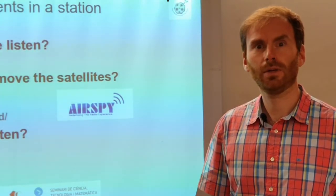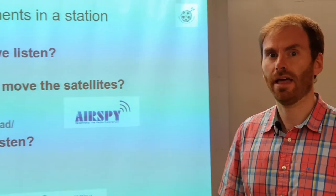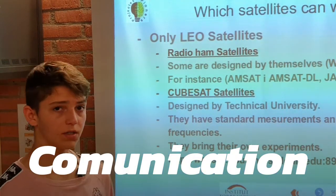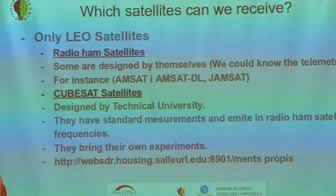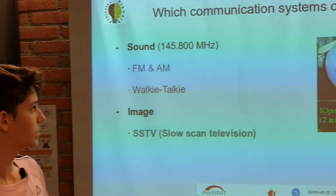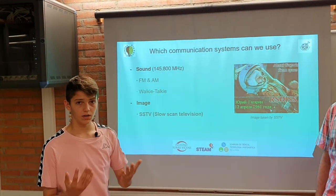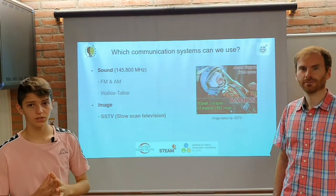During the experiment, we can listen to LEO satellites. Using different programs, we can predict the tracking of them using our aerial and receivers that are prepared for that. We can listen to LEO satellites like Radioham satellites or CubeSat satellites, which are mainly designed by technical universities. The communication systems we can use to listen to this kind of signals are, in terms of sound, FM and AM and walkie-talkie. The other communication method, in terms of image, we could use SSTV, which is a slow scan television.